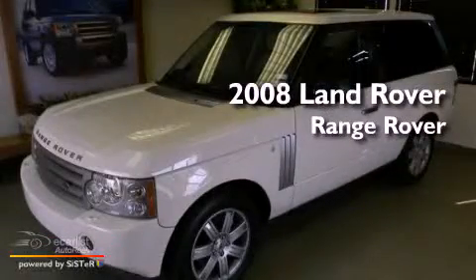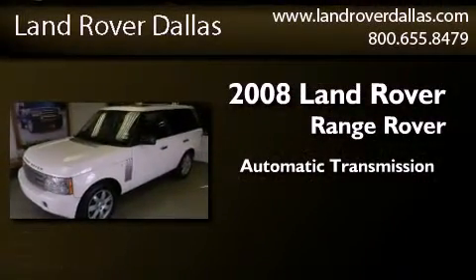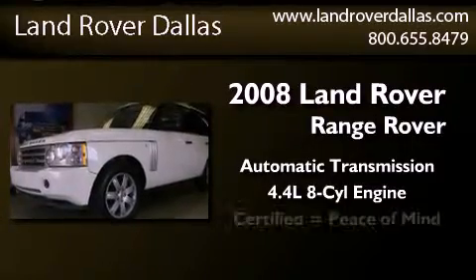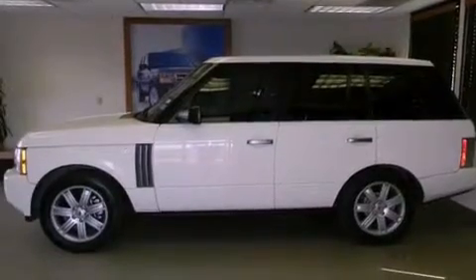This is a certified pre-owned 2008 Land Rover Range Rover. This SUV has an automatic transmission and a 4.4 liter V8. Its top features include an air suspension, a supercharger, and hill descent control.